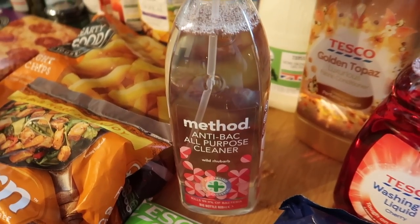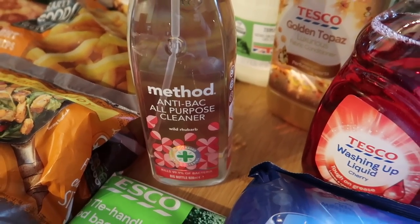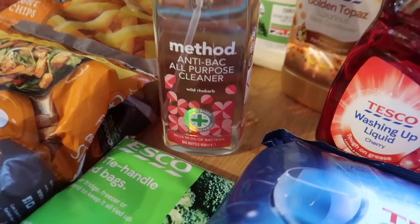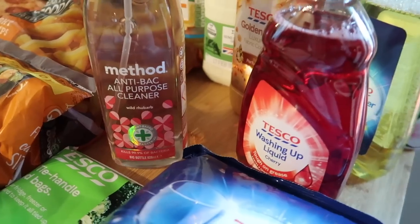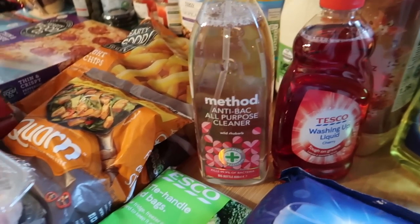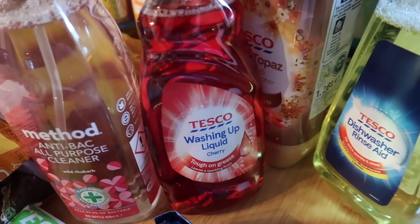Now the cleaning products - your boring bits. I was out of dishwasher salt, I got some tie-handle food bags for putting leftovers in the freezer. Method antibacterial cleaner was on offer at £2, and although I did buy a load of Fabulosa before, some of them really make my throat bad - I mean really bad, like I can't breathe. It's only certain scents but I really struggle to use them. I've had to tip a couple away because they make me choke. I know Method is absolutely fine and I love the wild rhubarb one, which was £2. Let me know in the comments if you find the same with Fabulosa.